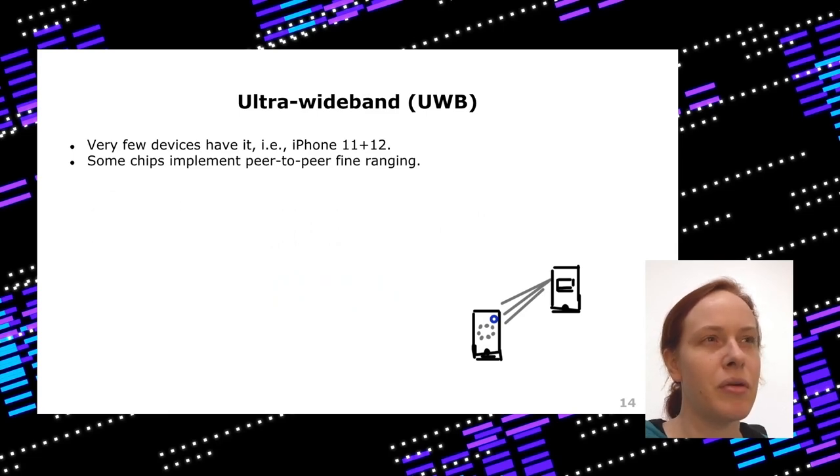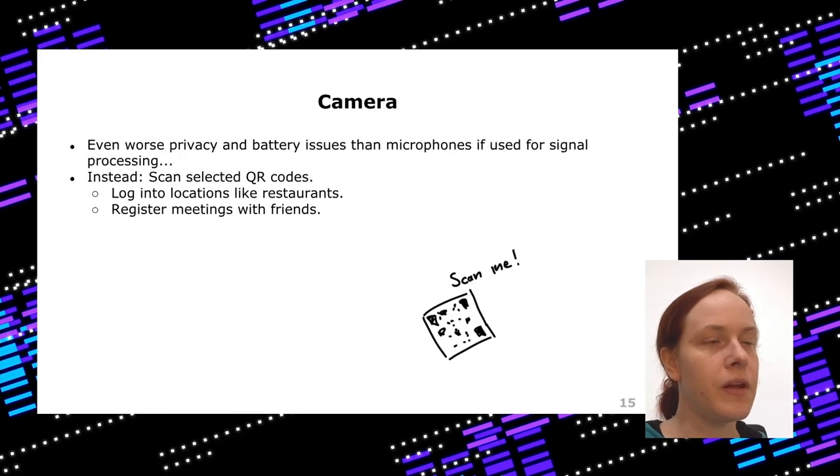Ultra wideband is coming to the newest generation of iPhones. It can determine signal direction using multiple antennas, showing which direction another device is. But since it's only in a few devices, it's not useful for the general public — we're just a few years too early. The camera could similarly be used to record everything, which is probably not the solution you want.